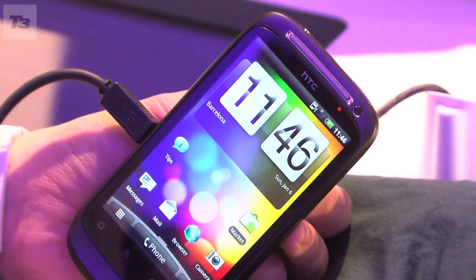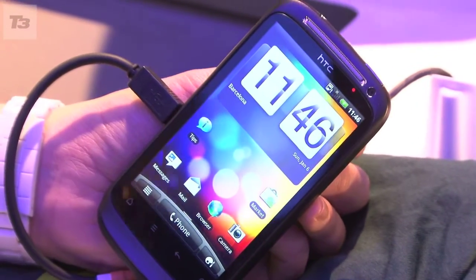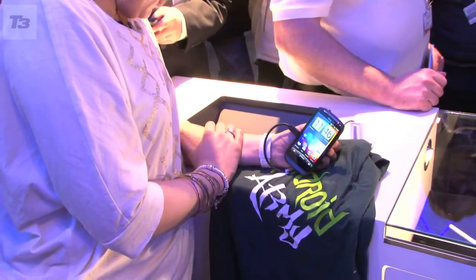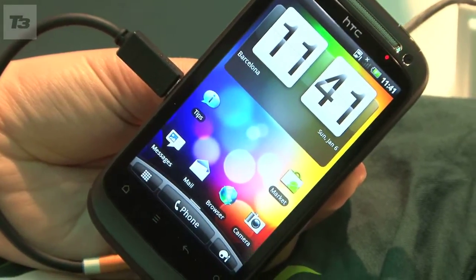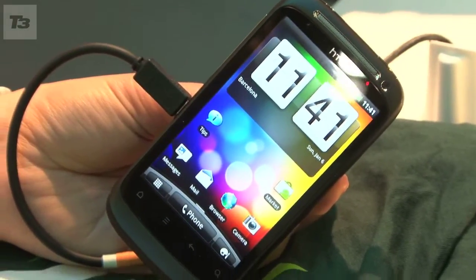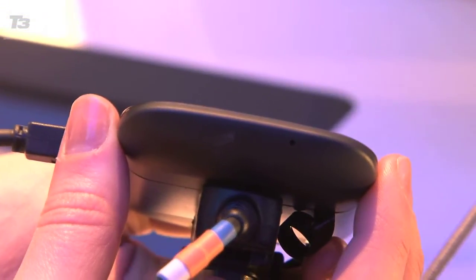After dazzling us with the first HTC Desire at Mobile World Congress 2010, HTC has unveiled its successor, the HTC Desire S. It has had something of a design facelift, taking a leaf out of the HTC Legend's book, sporting a body made from a single block of aluminium.